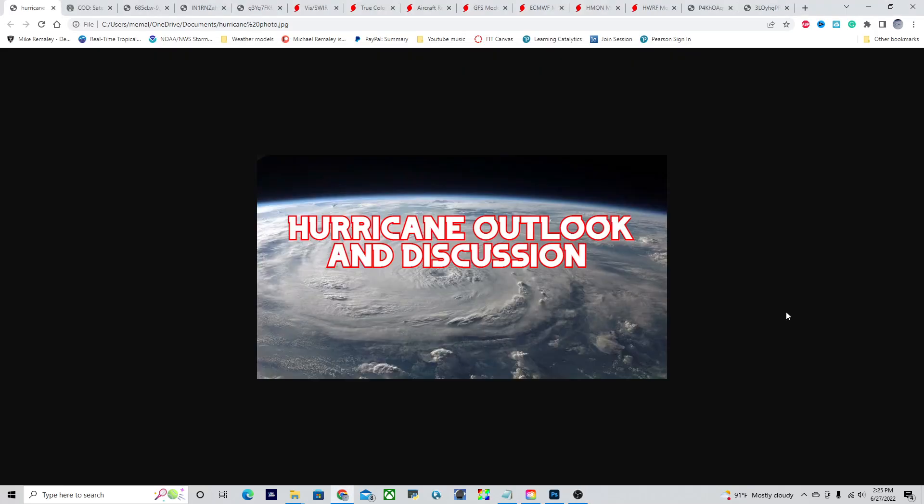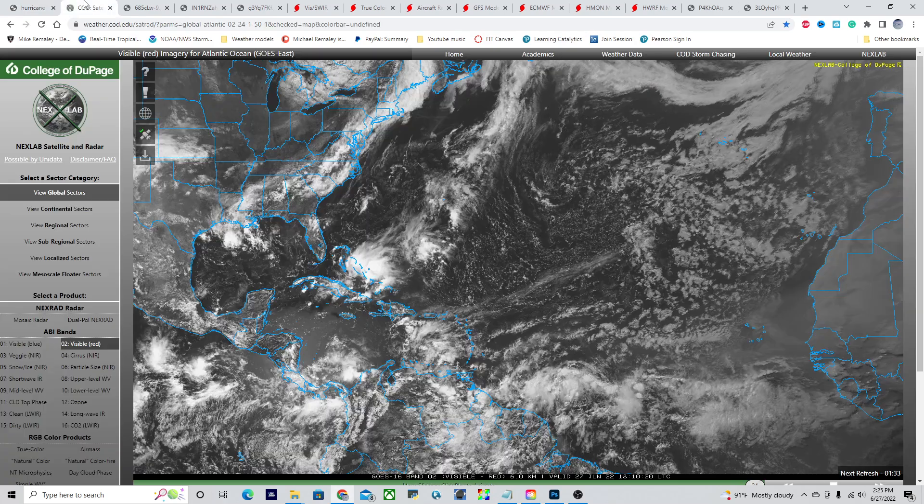Good afternoon, everyone. This is Michael O'Malley here with the Hurricane Outlook and discussion for June 27th, 2022, as of 2:00 p.m. Eastern Time. We have a lot to talk about today, including the potential for three tropical cyclones to be forming across the Atlantic — one in the Gulf of Mexico and two in the Atlantic main development region and Caribbean. So let's go ahead and jump straight into everything.